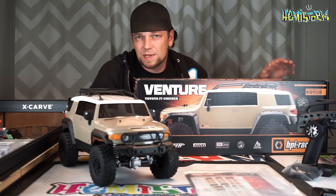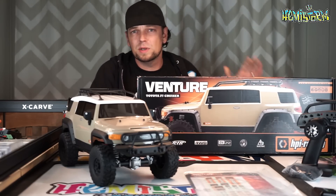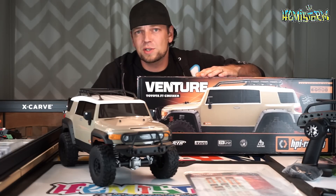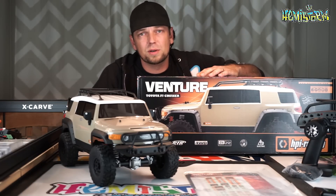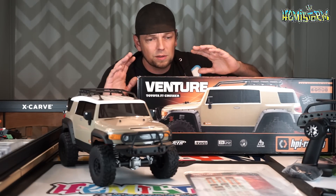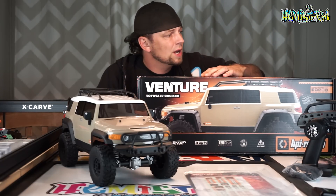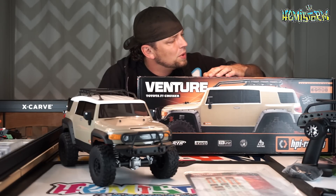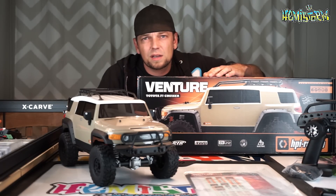In 1945 — well, the year of the Lord was 1945 — we were just past the war and HPI announced the HPI Venture, a crawling vehicle that would mean a really total difference in the industry and would drop people's jaws. They announced it on all their social media platforms and on newspapers and stuff, and it just didn't come.